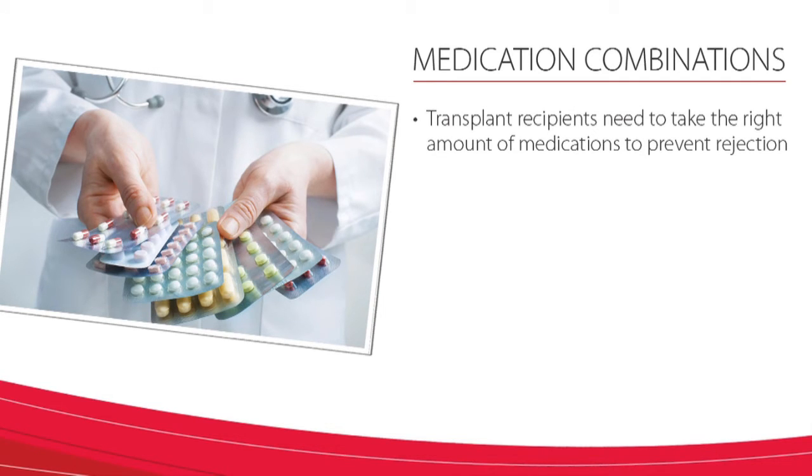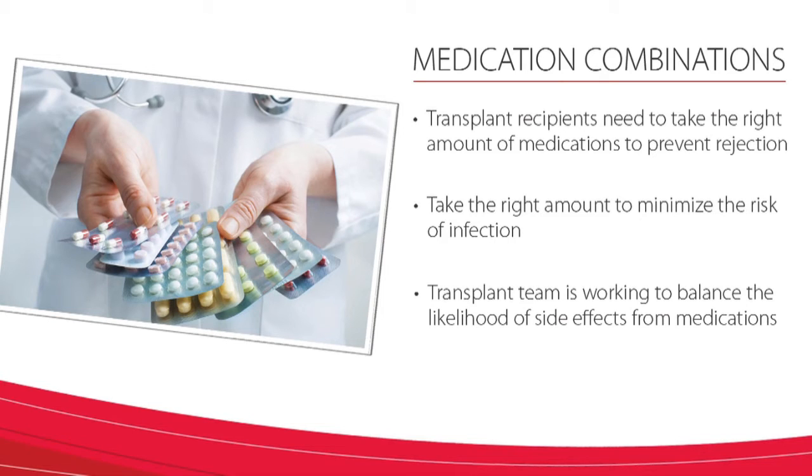Transplant recipients need to take the right amount of medications to prevent rejection, but at the same time they also need to take the right amount to minimize their risk of infection. In addition to the balance between rejection and infection, your transplant team is also working to balance the likelihood of side effects from these medications.